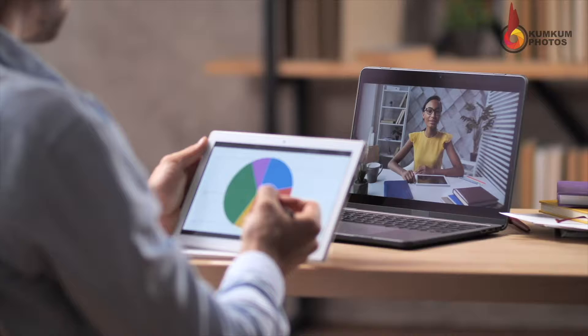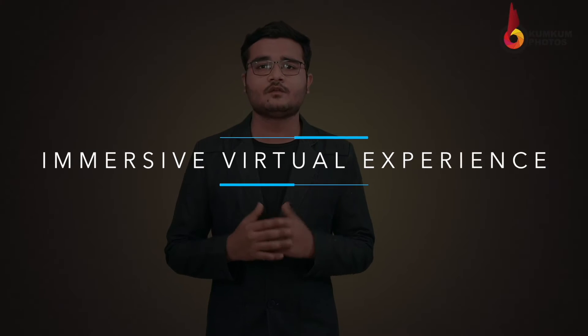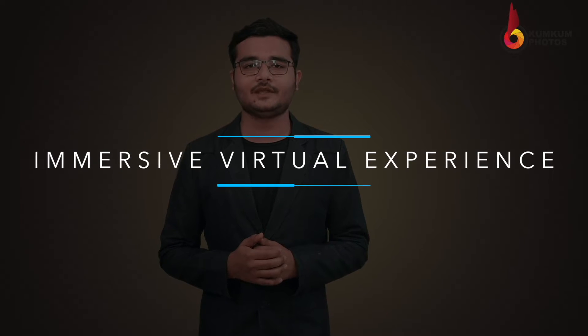Two years ago, nobody could have thought that we would be doing this meeting via the Zoom platform, and nobody could have imagined this kind of upsurge in virtual technology. But that's the law of nature — change is the only constant. Kumkum Photos didn't take it as a challenge but as an opportunity to expand our area of services and enter into new markets. From the last 5 months, we have been working to create an immersive virtual experience for businesses, and that's what I will be explaining in today's presentation.